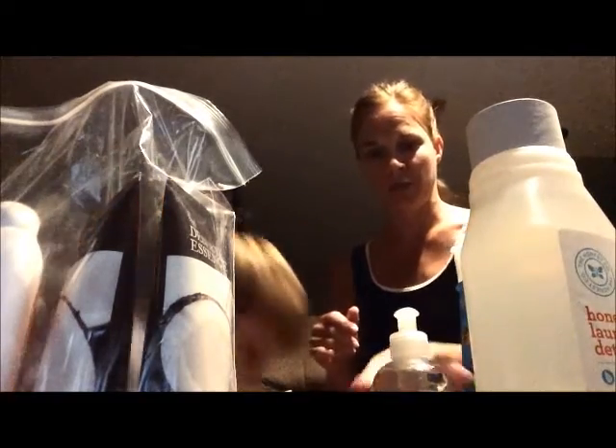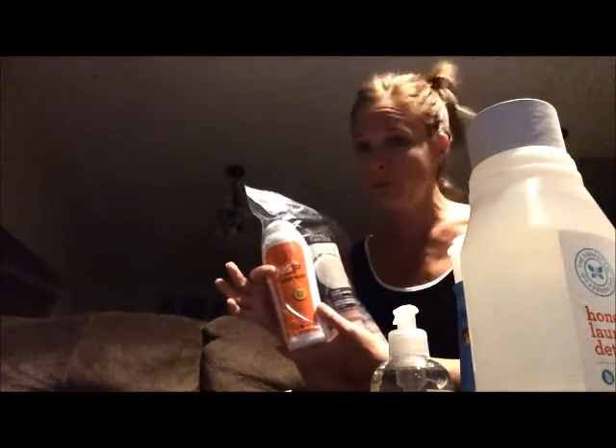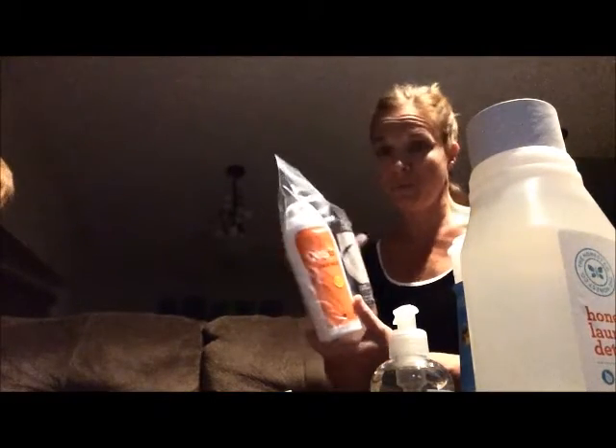I just do a couple of squirts. Honest Company hand soap — love it. Some more body lotions — love these lotions, they're wonderful. Yes to Carrots — they have a dandruff shampoo which my girls use, works pretty well actually. A lot of times I'll put some tea tree essential oil drops in it and shake it up, and they also have tea tree in it.